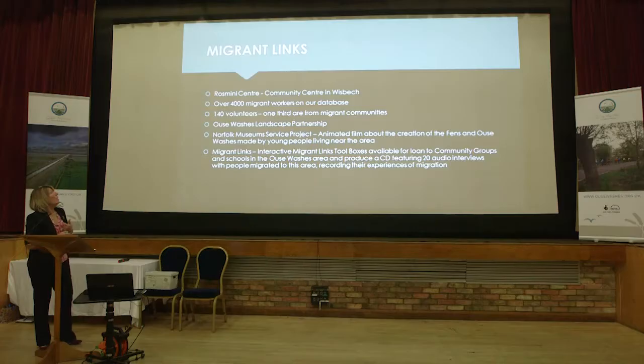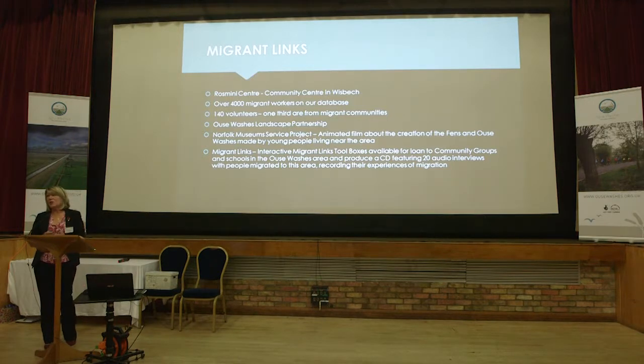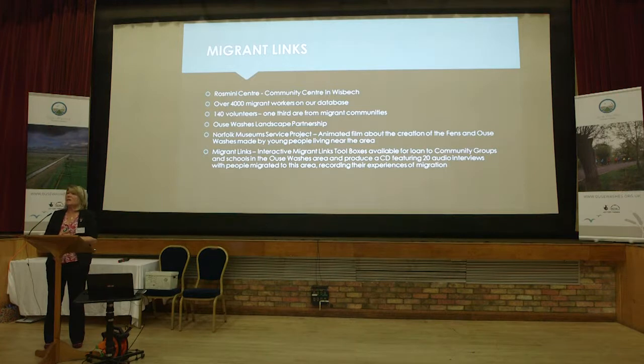I manage a community centre in Wisbech. We're an independent charity. Just to give you a flavour of why we undertook the project, we have over 4,000 migrant workers on our database. They come to us for information, advice and guidance, and to take part in activities.